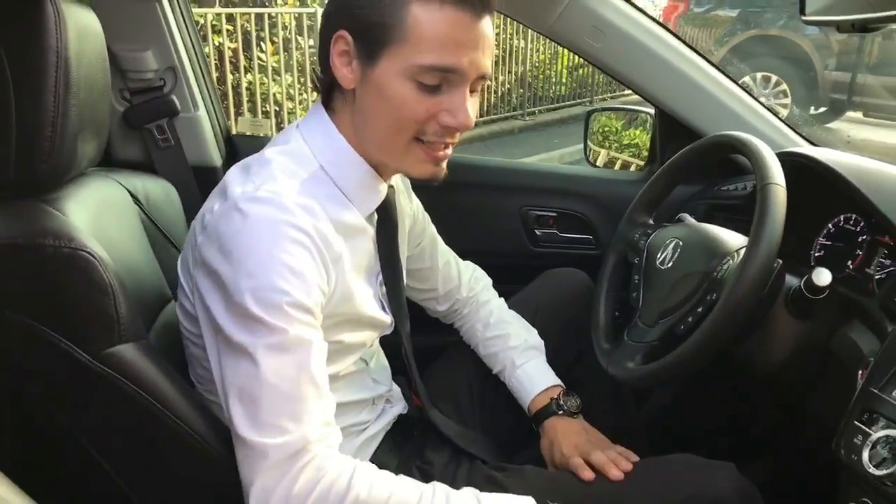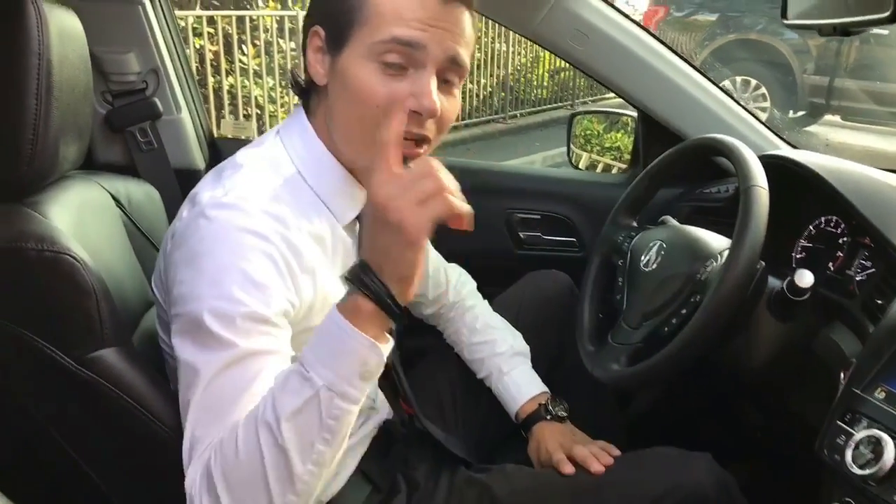The ILX comes standard with heated leather seats. It does come standard with a sunroof and an upgraded stereo system.